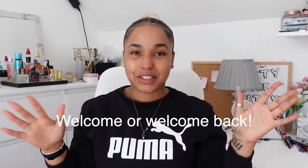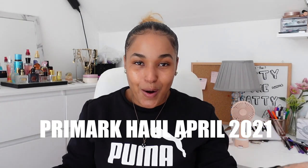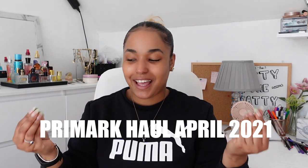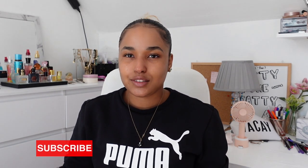Hey guys, welcome back to my channel, Shagol Patricia here, back with another video. Today's video I'm doing a Primark haul! Shops are finally open in the UK and today was actually the first day everyone is open. I obviously went to Primark and got a couple of things — not a lot, it's more basic stuff which I'm really happy about.